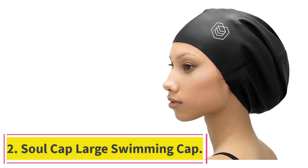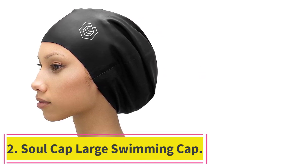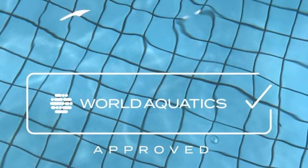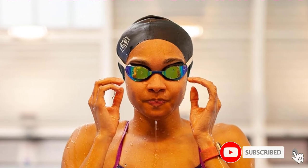At number 2: the Soul Cap Large Swimming Cap. Black-owned brand Soul Cap made headlines when it was initially barred from the 2020 Tokyo Olympics after the Federation for International Competition and Water Sports, FINA, decided that athletes did not need swim caps of such size and configuration.